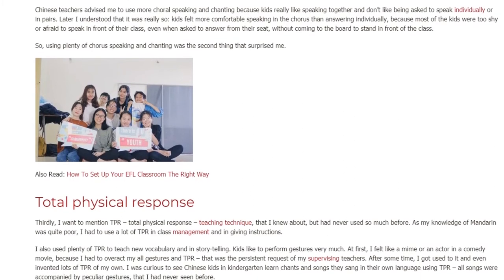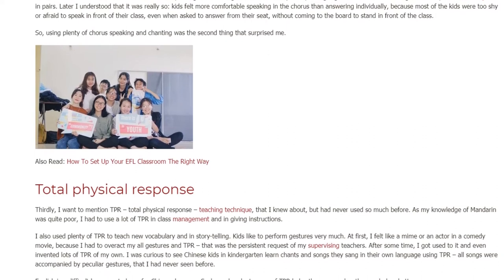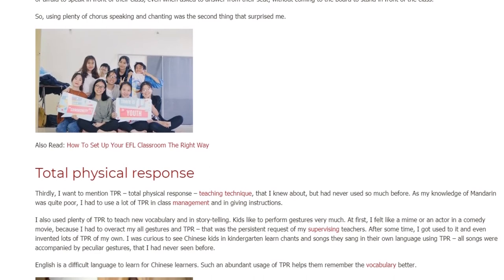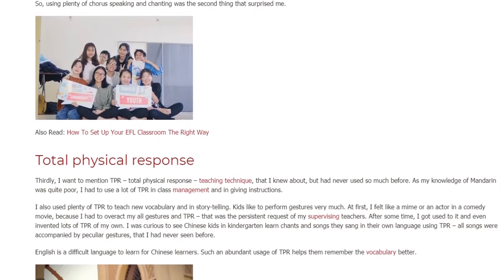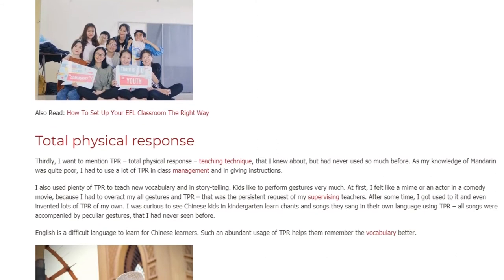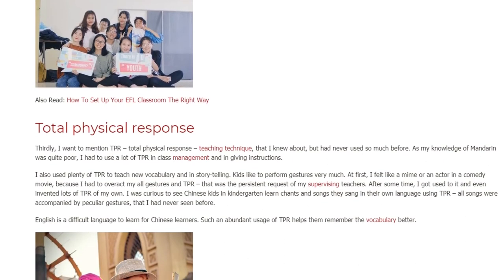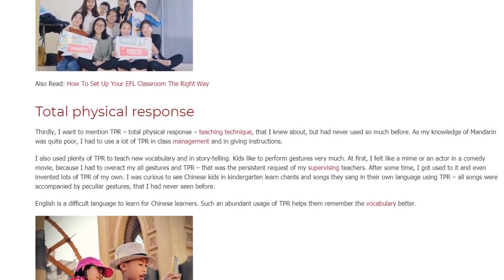Thirdly, I want to mention TPR — Total Physical Response — a teaching technique that I knew about but had never used so much before. As my knowledge of Mandarin was quite poor, I had to use a lot of TPR in class management and in giving instructions. I also used plenty of TPR to teach new vocabulary and in storytelling.